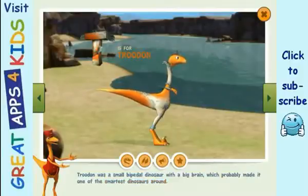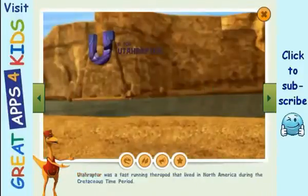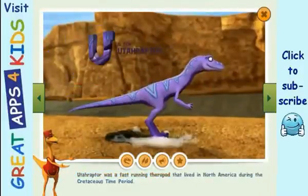Troodon was a small bipedal dinosaur with a big brain, which probably made it one of the smartest dinosaurs around. Troodon's eye sockets are extremely large, which is characteristic of nocturnal animals — those that see and hunt in the dark.